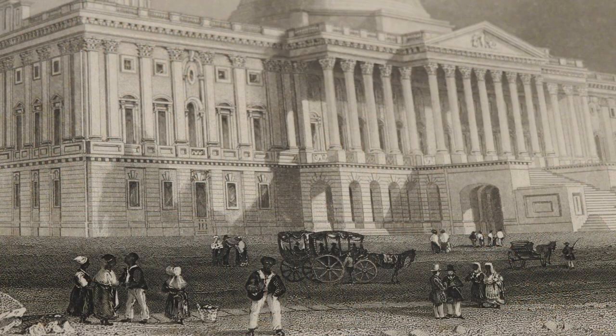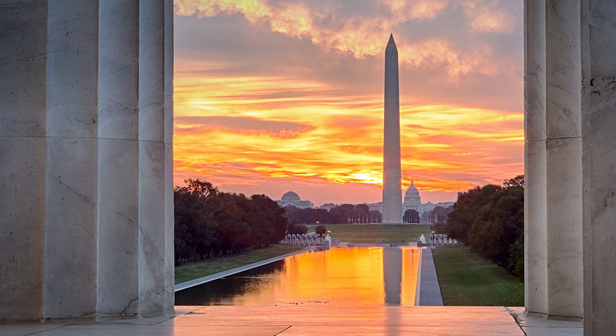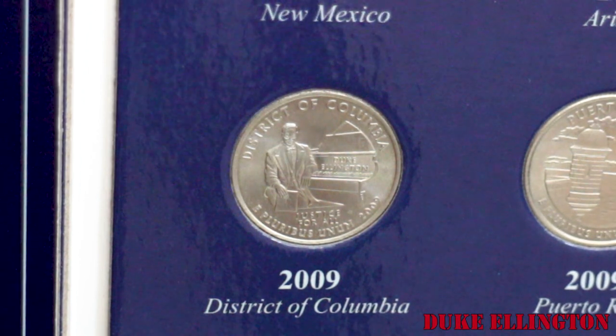The District of Columbia, established in 1790, became the nation's capital on December 1st, 1800. This 10-square-mile site was chosen personally by President George Washington to fulfill the need for a new federal district that wouldn't be part of any state of the union.